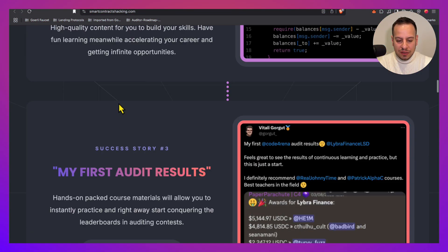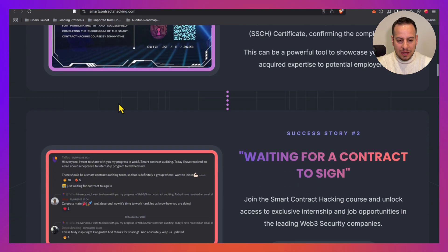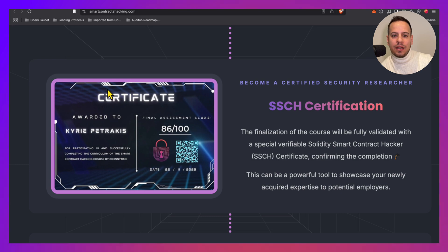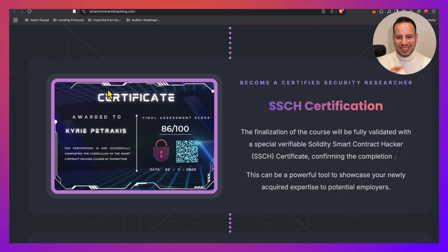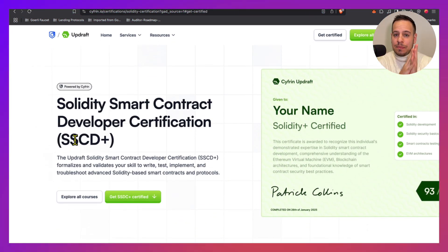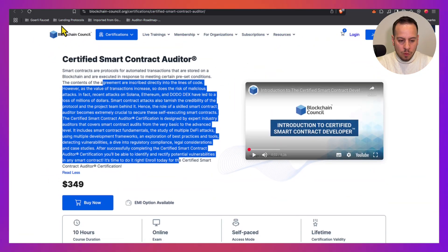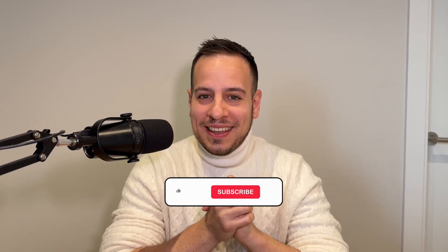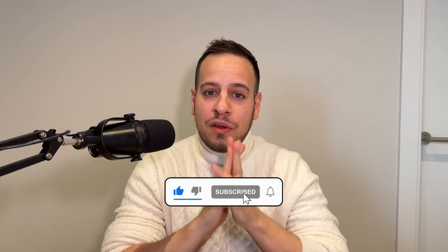To summarize, we covered three certifications. The first, the SSCH — Solidity Smart Contract Hacking Certification — focused on hacking, auditing, the security side of things, and Web3. The second is the SSCD+ Cyfrin Updraft Solidity Certification, focused for Solidity smart contract developers who want to learn how to write and test secure code. And the last one was the Blockchain Council Certified Smart Contract Auditor. If you enjoyed this video, make sure to like it and subscribe. If you're considering one of these certifications, let us know in the comments below.